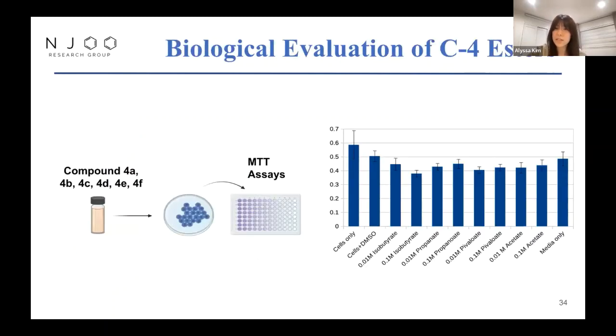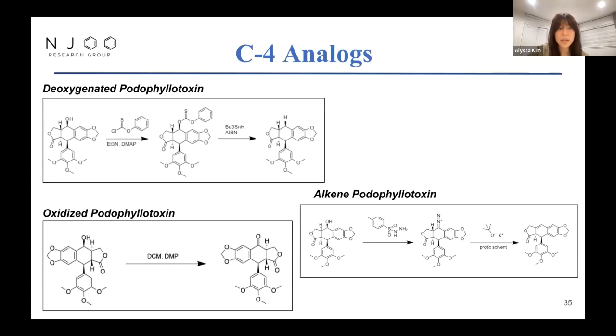We found that for the esterases tested, there was no cleavage from the ester to the podophyllotoxin, so we have moved on to biological assays of the C4 esters — currently running MTT assays, with results showing no general trend in toxicity based on concentration, though the drugs do seem effective in lowering cell viability. Here are some other C4 analogs we have worked on: deoxygenated podo, oxidized podo, and alkyne podo. Oxidized podo is especially important since we can derive many other analogs from this compound.